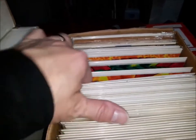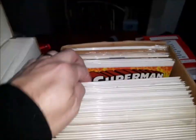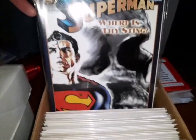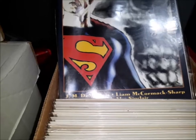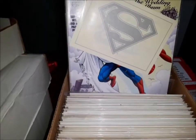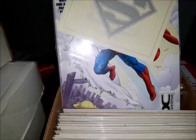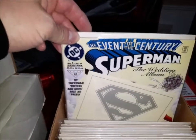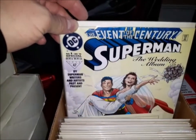And then you have Superman Doomsday: Hunter Prey — this was a good story — book one, two, and three. Superman: Where Is Thy Sting? — that is one I've never read, by J.M. DeMatteis and Liam Sharp. That'll be a fun read. Superman: Where Is Thy Sting? Superman — oh, the wedding album — number one, with the wedding invitation in there and everything. The event of the century. John Byrne cover — can't see it because the invitation's blocking it. Superman: The Wedding Album Special. Got the wedded bliss on their faces.